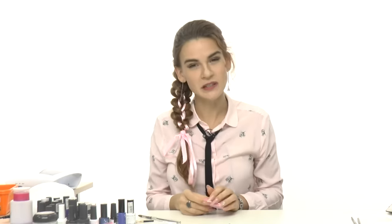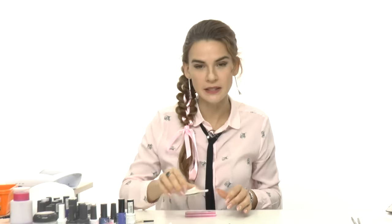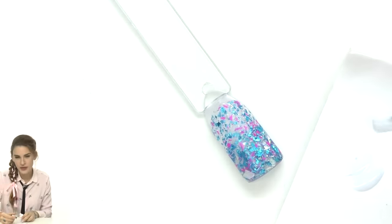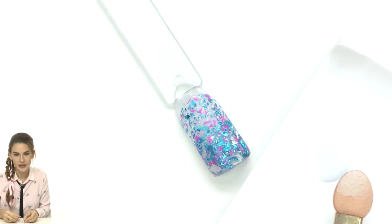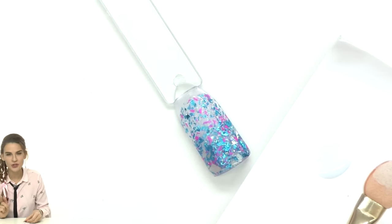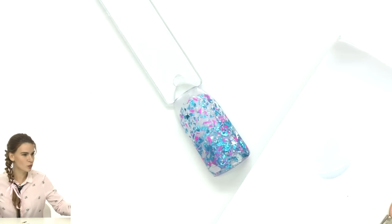Even if your application is almost perfect, I still recommend buffing the surface, especially the cuticle area — otherwise you'll have a small gap in the product and it may lift later. While we wait for it to fully cure, let me show what comes next: I'll use a white gel polish applied on paper, an eyeshadow applicator or regular sponge, and a small brush.